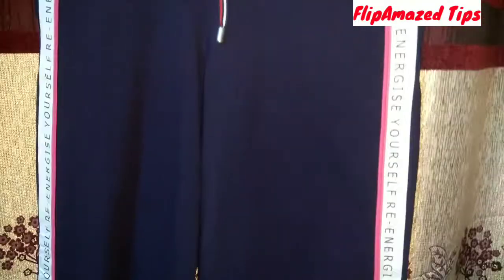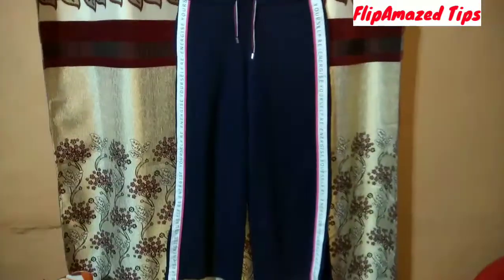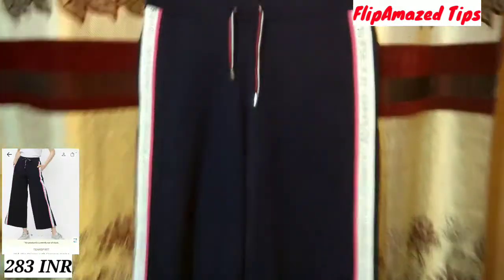The next product is the TeamSpirit mid-rise palazzo with contrast taping. Its MRP is 899 rupees but I bought it at a discount for around 283 rupees. Its fabric is very good and very comfortable. It gives a simple casual wear a good new look. Since lockdown is going on, we can't wear tight clothes, so this is very comfortable.